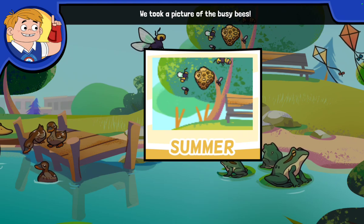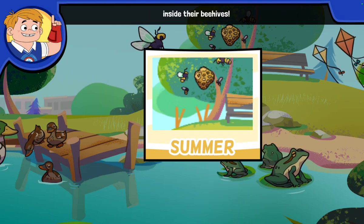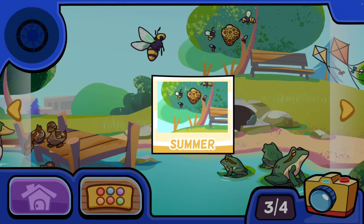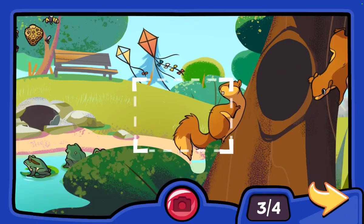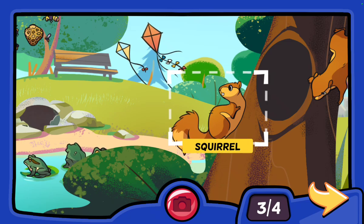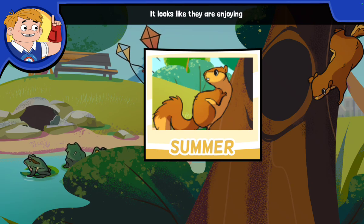We took a picture of the busy bees! Guess what? Bees make honey inside their beehives! We took a picture of the busy squirrels — it looks like they are enjoying the nice weather!